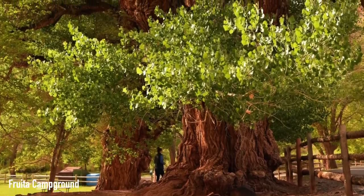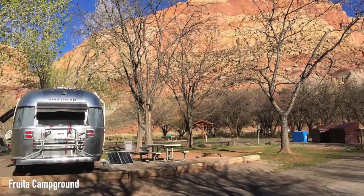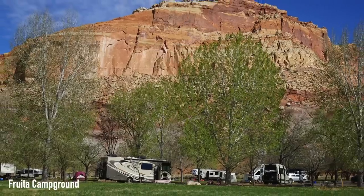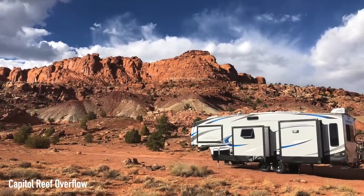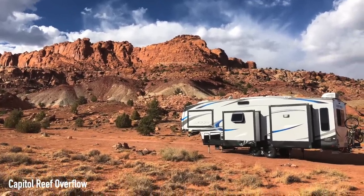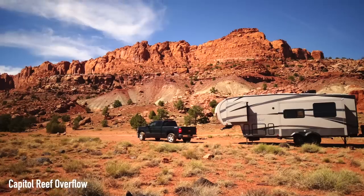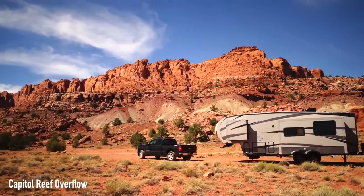Fruita Campground is also perfectly located to explore the hiker's paradise that is Capitol Reef National Park with several trails. If you can't get in there, you can look at Capitol Reef Overflow. Some of the review titles say: beautiful and close to Capitol Reef; free, beautiful, just a little bumpy — the road apparently can be a little rough getting in there.